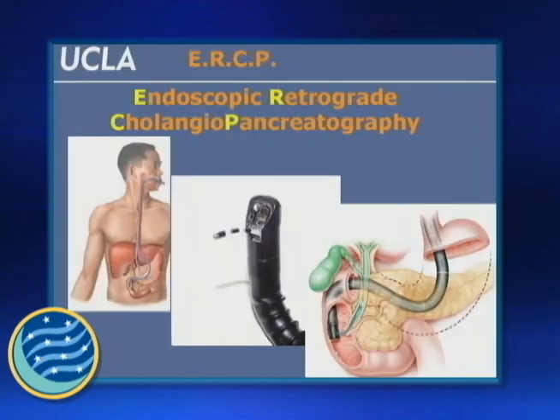This is an ERCP — endoscopic retrograde cholangiopancreatography — where 'cholangio' refers to the bile duct and 'pancreatography' refers to getting access to the pancreas. It requires special equipment, and these cameras are passed deep down into the area where we can get close to the pancreas, down beyond your stomach.